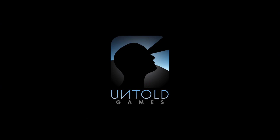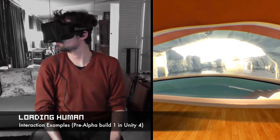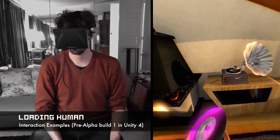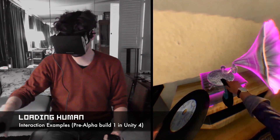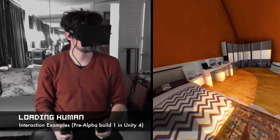Hi, I'm Flavio from Untold Games, and I'd like to tell you a bit more about the Loading Human experience. Loading Human is a virtual reality adventure where you can take almost everything and interact with objects using your own hands.